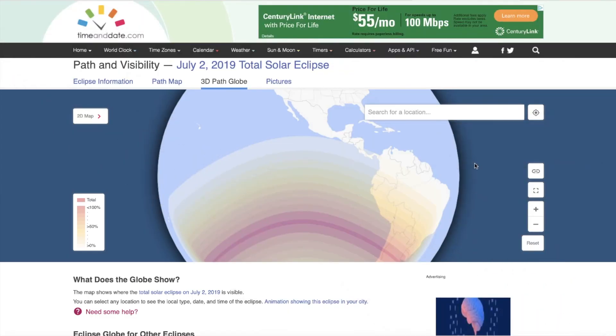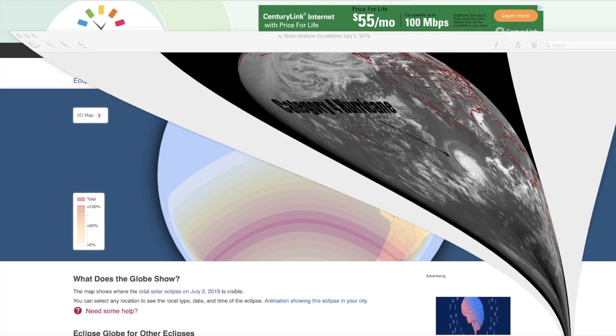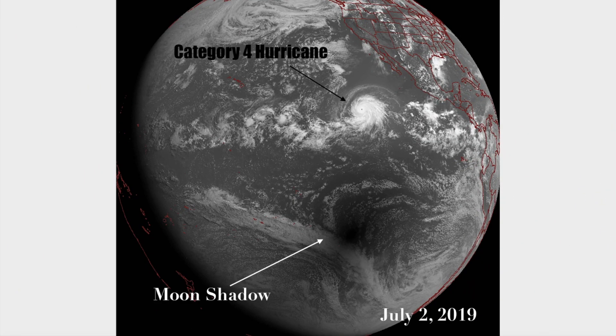Tuesday July 2nd, 7 p.m. Mountain Time 2019. As most of you know, today was the total solar eclipse day, visible from the southern hemisphere — totality visible from Chile, Argentina, and southern Uruguay, or if you were on a ship out in the middle of the South Pacific or Central Pacific Ocean. But I think I noticed something very unusual on the top of this Category 4 hurricane in the Pacific Ocean off the southern coast of Mexico, here it is on the GOES-17 west satellite.